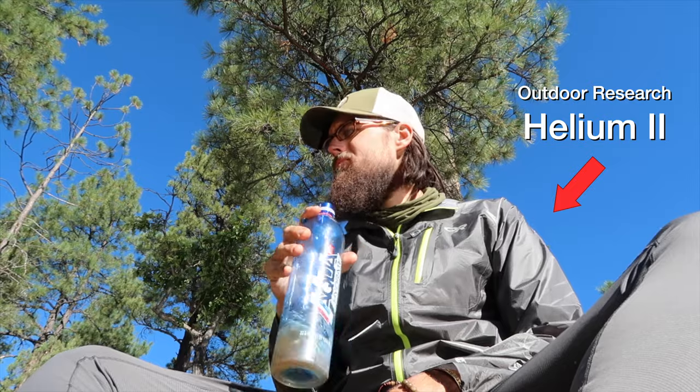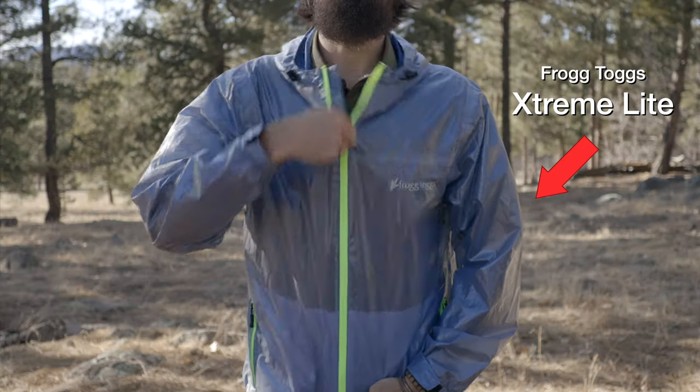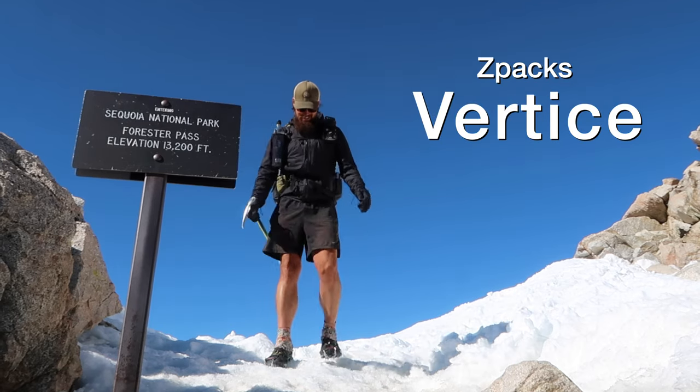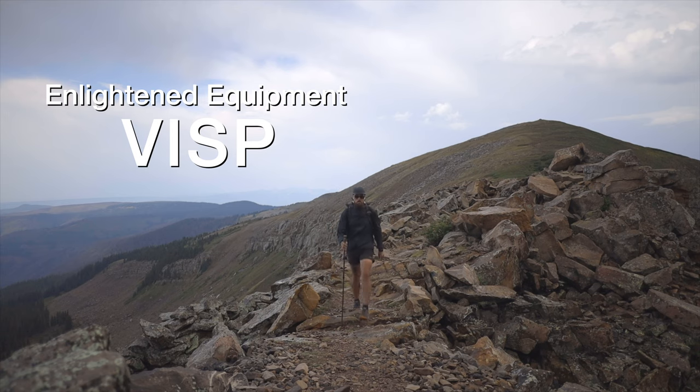So rain jackets. There are a ton of different rain jackets out on the market and I personally have used a lot of them over the years — from a super cheap Columbia rain jacket to a Marmot Precept, two different versions of the Outdoor Research Helium, a budget-friendly Frog Tog's Extreme Light, and two jackets I've used a lot over the past three years: the Z-Packs Virtus, which I got back in 2017, and the Enlightened Equipment Visp that I just picked up this year.